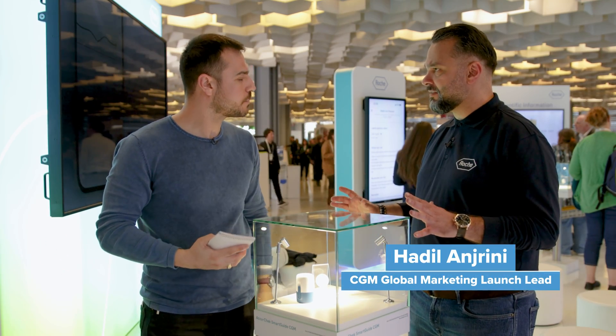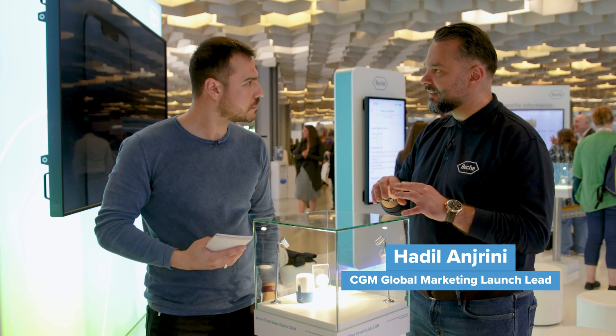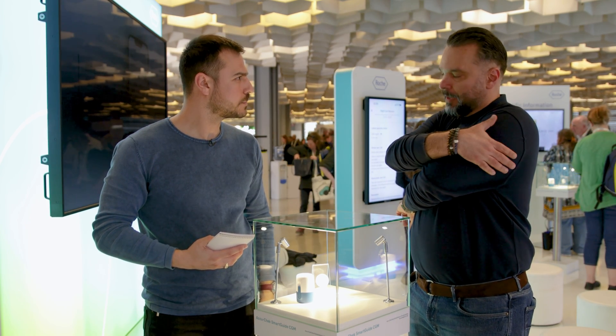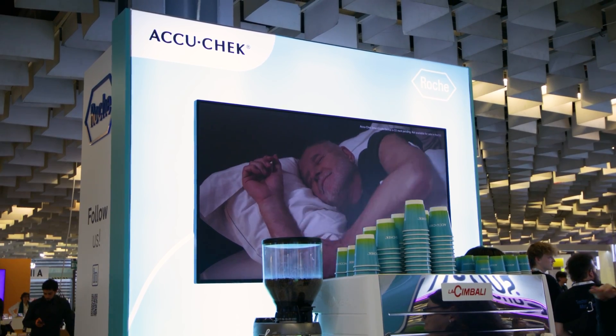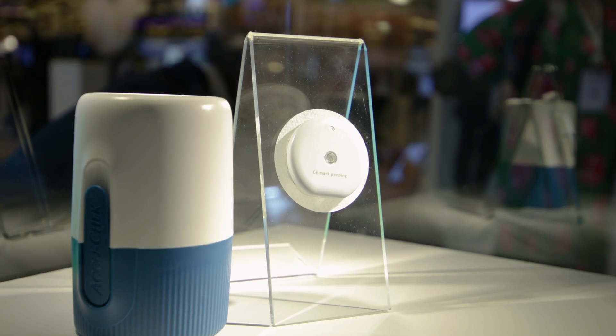It's a seamless process for the patient, for the person with diabetes. All he has to do is take the device, which has the sensor inside it. He will twist it and then press it on the back of the arm, and then the sensor lies there — and that's it. He will dispose of the applicator.